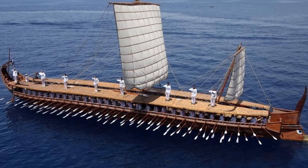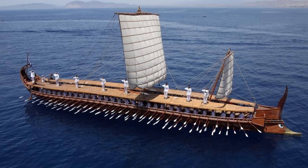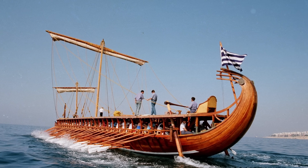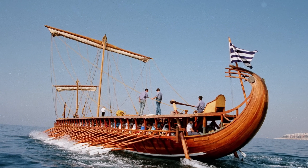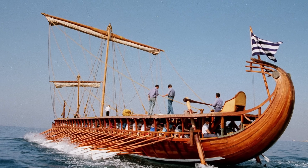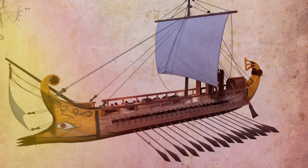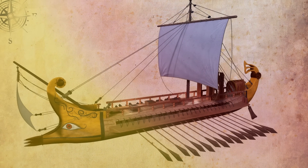Reconstruction efforts led by experts like John Morrison and John Coates shed light on the Trireme's design. Morrison, a seasoned scholar in naval ancient history, collaborated with Coates, a naval architect, to construct a full-scale reproduction named Olympias in the 1980s. The project, supported by funding from British bankers and the Greek navy, aimed to resolve controversies surrounding the Trireme's configuration.